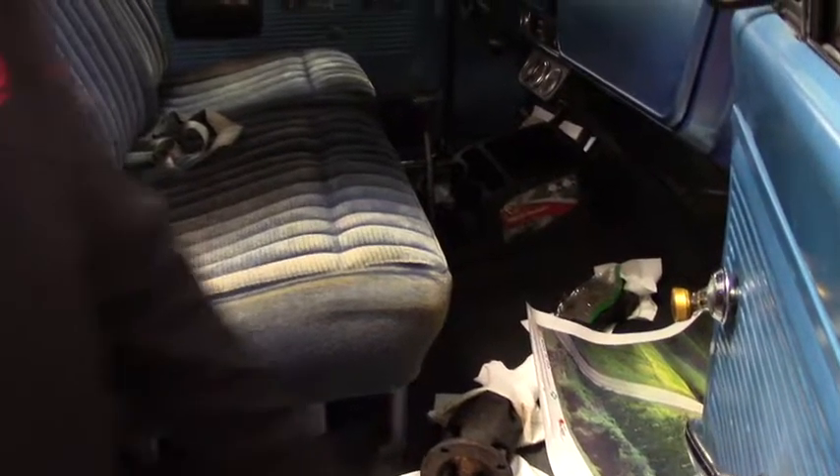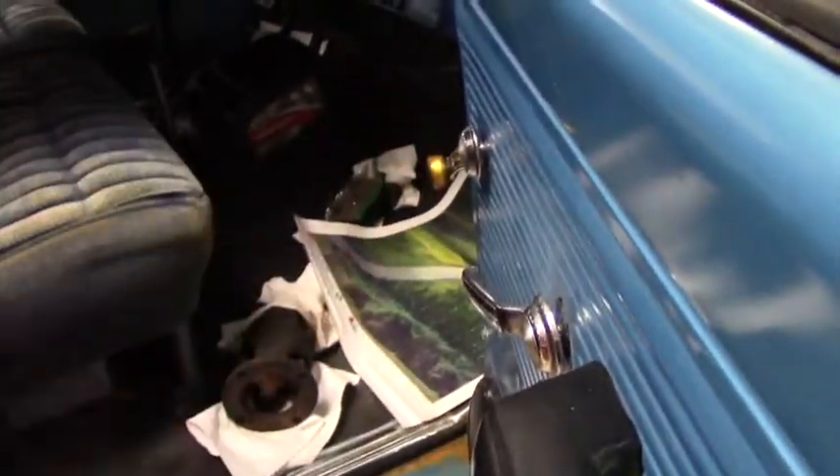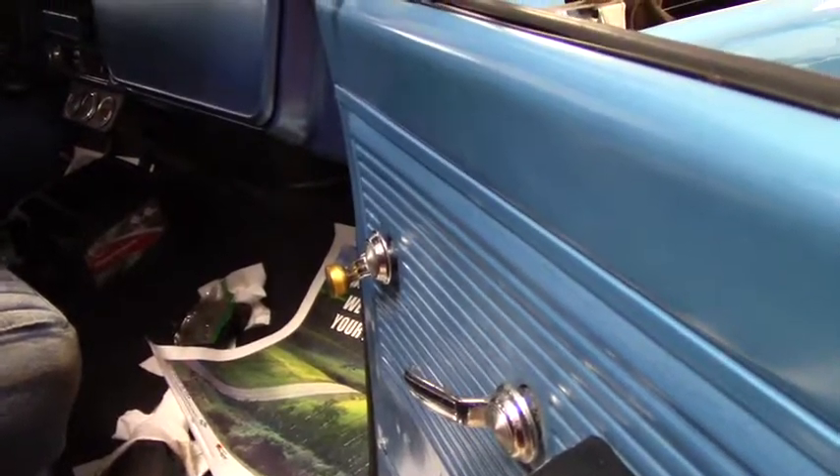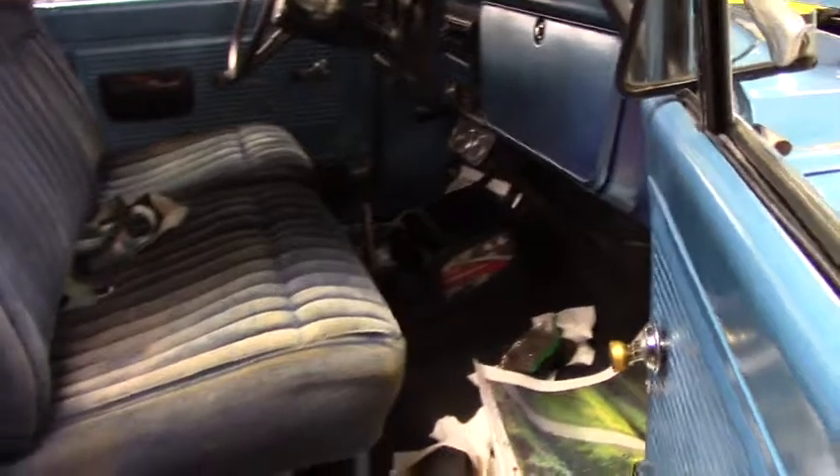This does have some upgraded speakers in it. You've got the manual windows. They did put a CD player in it. The interior is original and super clean — little crack right here, but that's to be expected from a 1968.